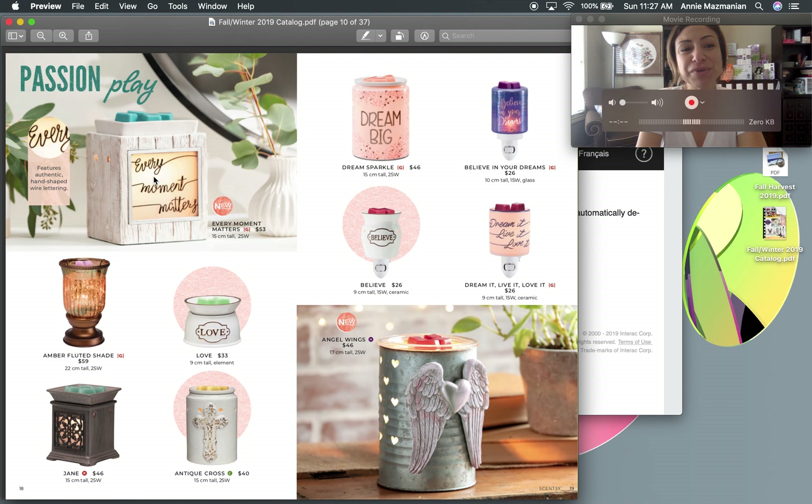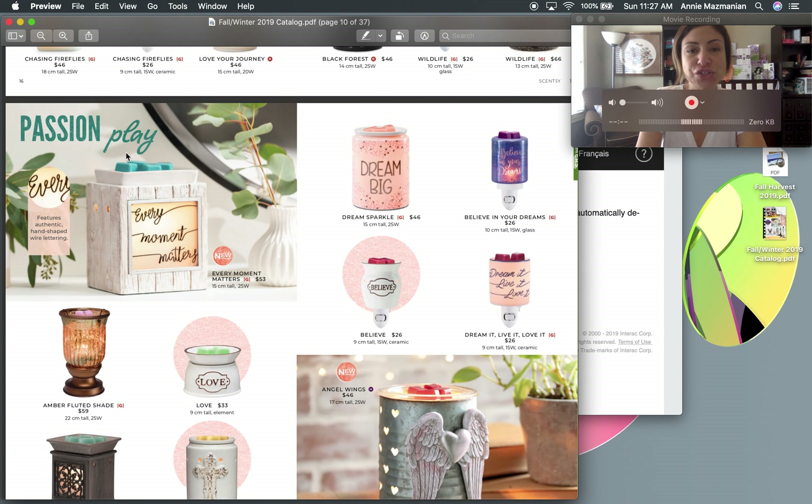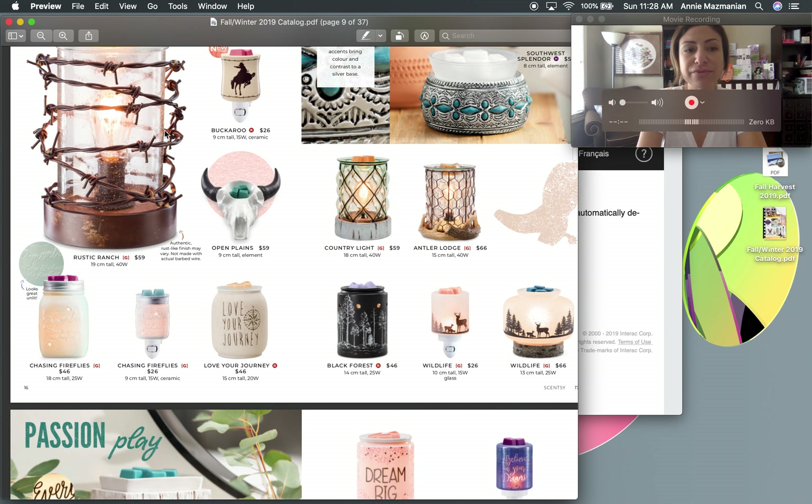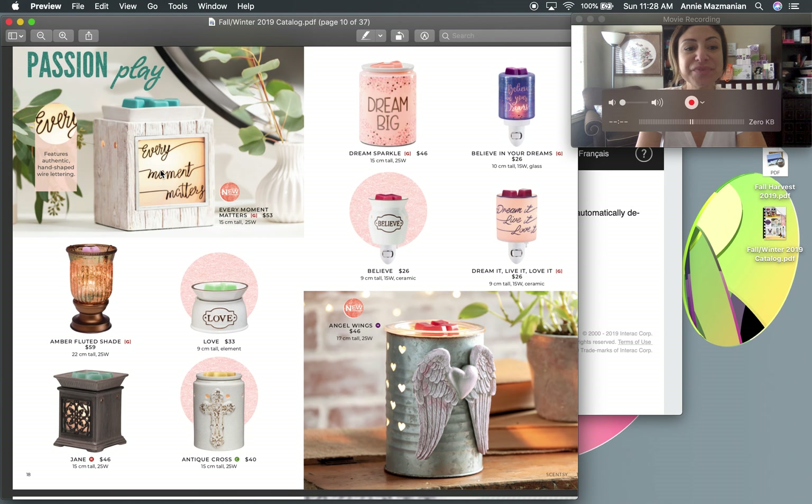Moving into the 'Passion Play' section — I love this new warmer 'Every Moment Matters.' It's so pretty, lights up with a 25-watt bulb, square-shaped with a wood-paneling design on the side. It's subtle and versatile enough to work with almost any decor. The Amber Fluted Shade is a classic — it's been in the catalog since at least when I joined about three and a half years ago.